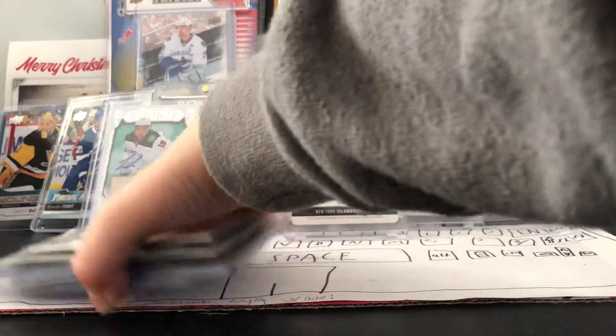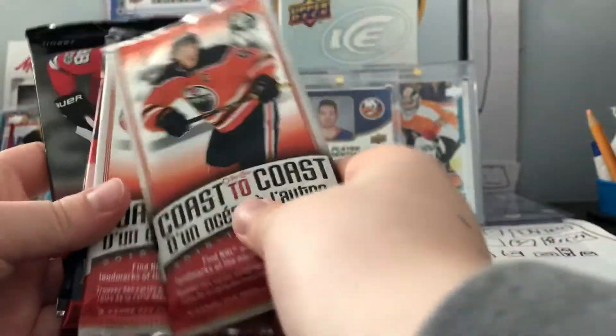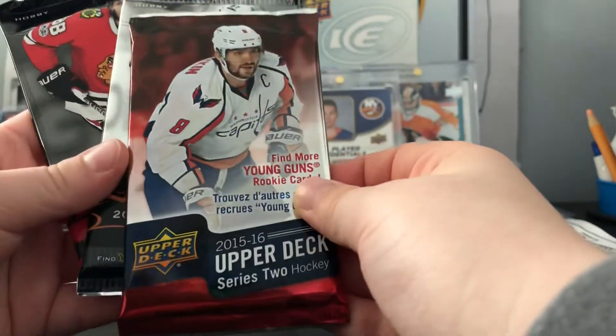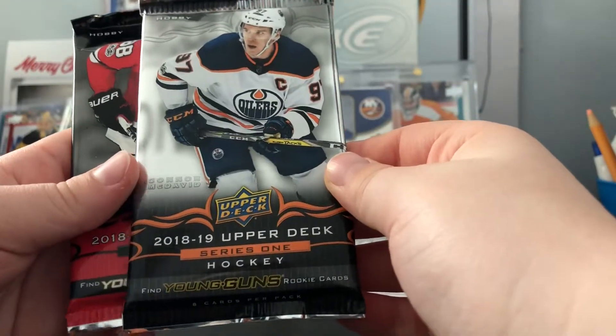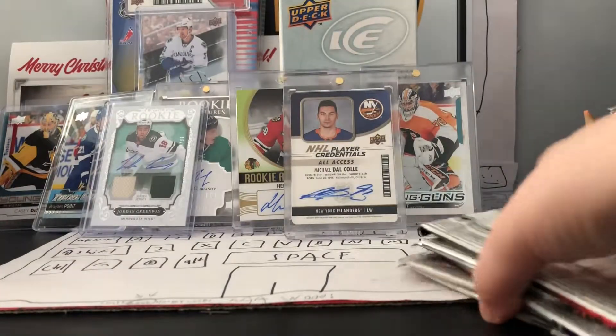Now for the packs - we got two coast-to-coast packs, one series two 15-16, series two. We got a hobby series one 18-19 and a hobby series two 18-19. So let's start.